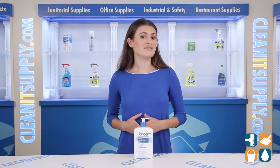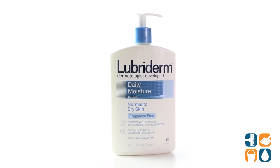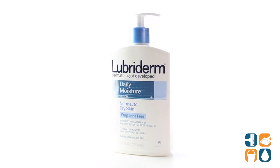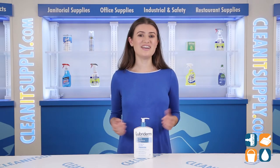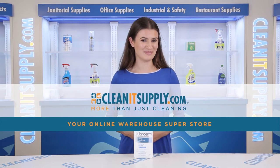Lubriderm Daily Moisture Lotion is developed and recommended by dermatologists. And there you have it, this is the Lubriderm Skin Therapy Hand and Body Lotion 16-Ounce Pump Bottle Detail Product Breakdown, available at CleanItSupply.com, America's favorite online warehouse superstore.